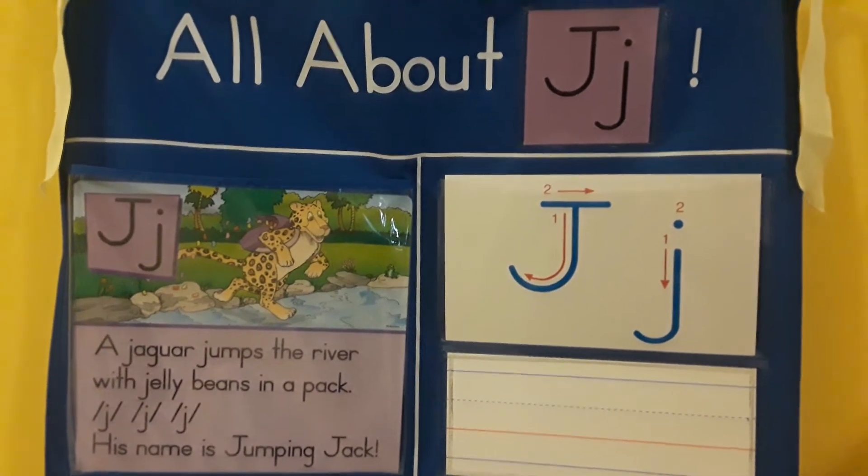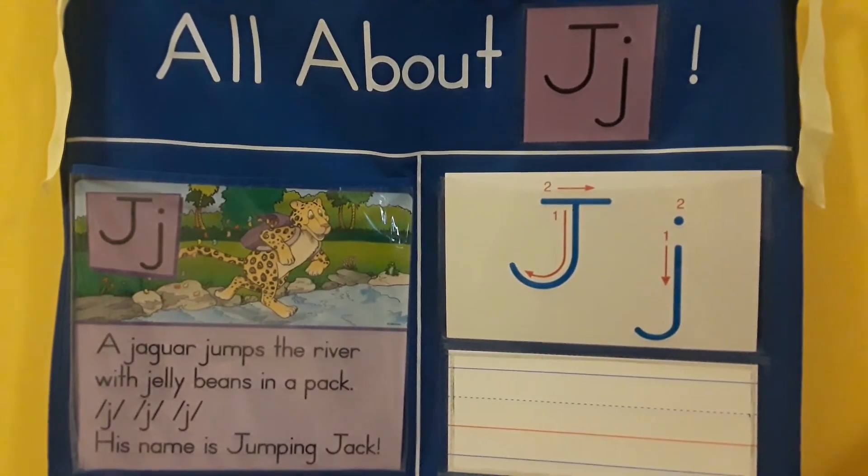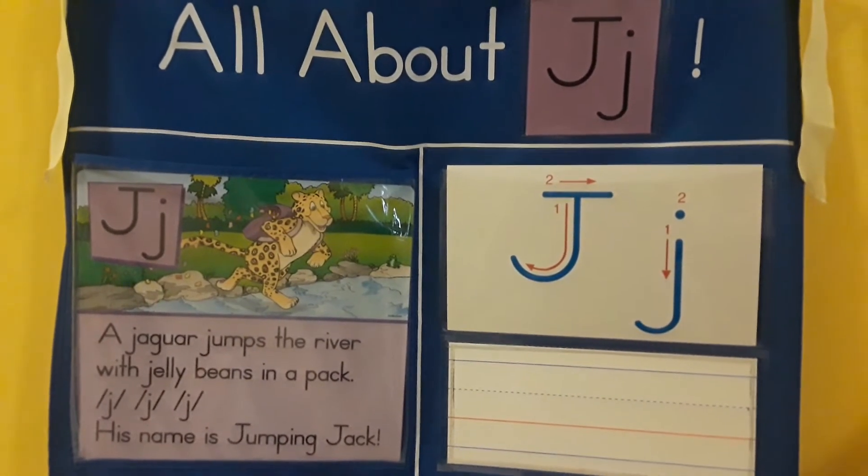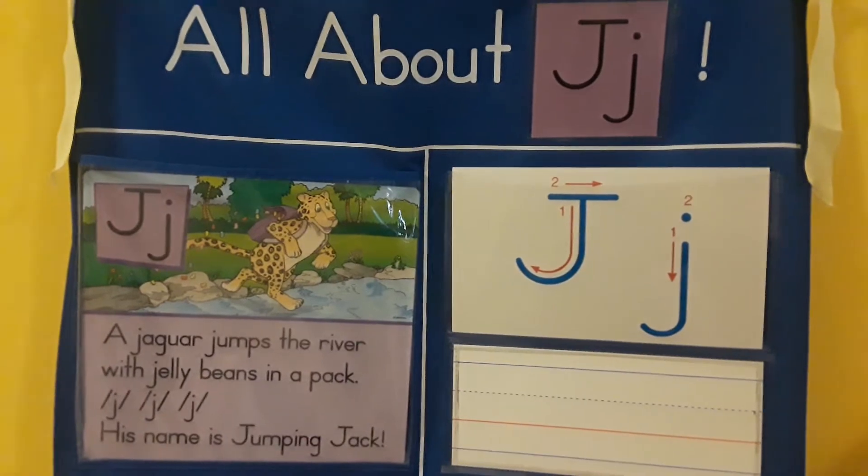All about the letter J. A jaguar jumps the river with jelly beans in a pack. Juh, juh, juh. His name is Jumping Jack.